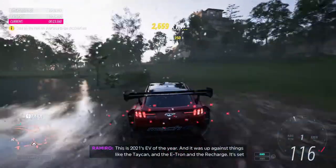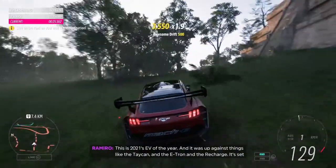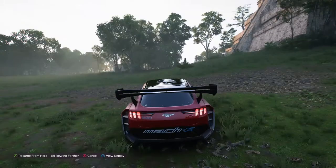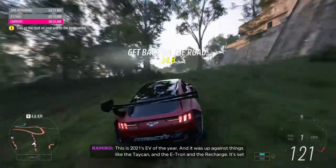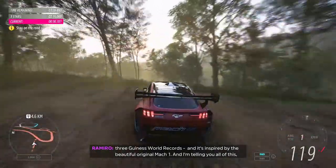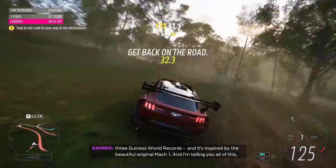This is 2021's EV of the year, and it was up against things like the Tide, the e-tron, and the ReCharge. It set three Guinness World Records, and it's inspired by the beautiful original Mach 1.